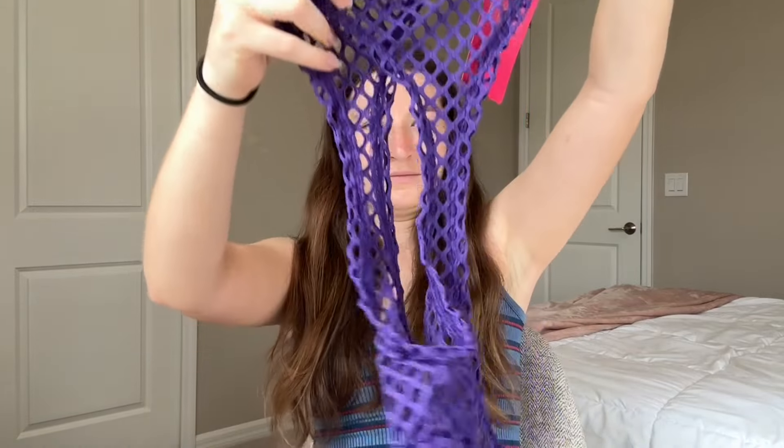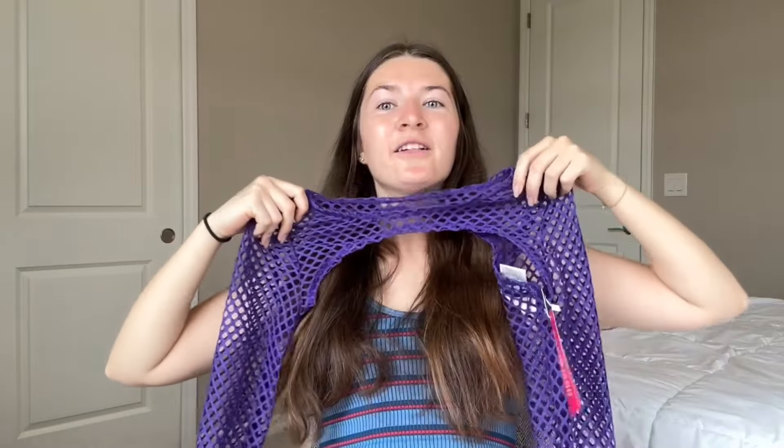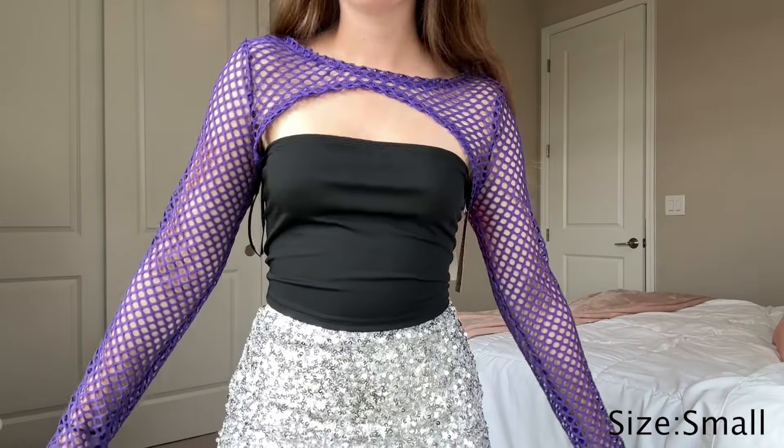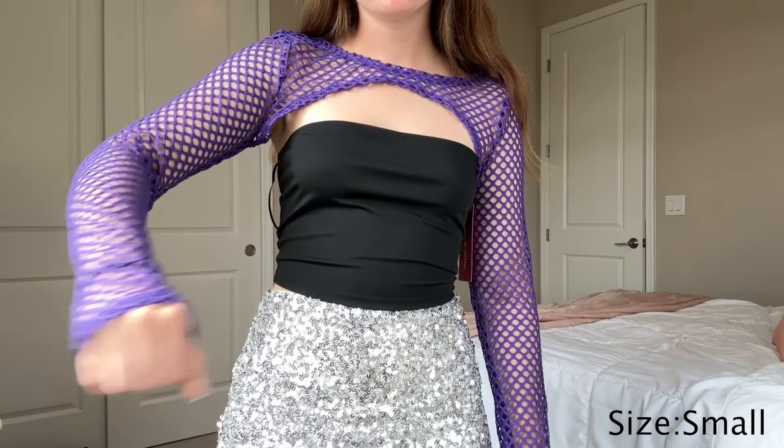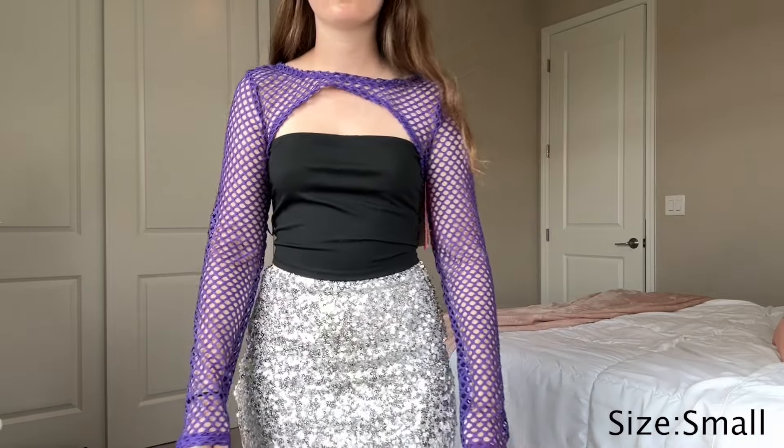Here's the next item that goes along with that. It looks a little funky but you wear it like this and put it on your arms. I think it's gonna work for what I want it to do for the concert, so that's exciting.